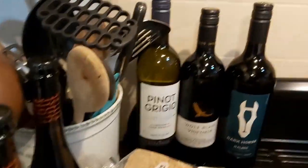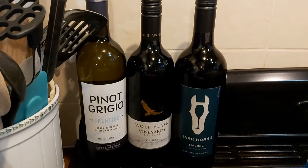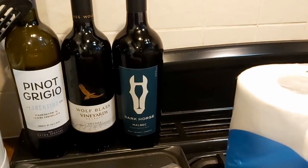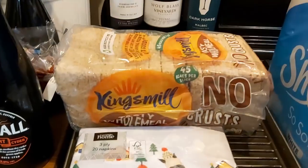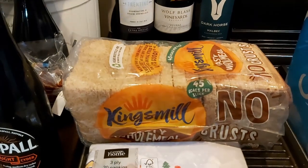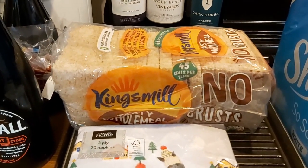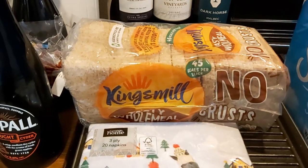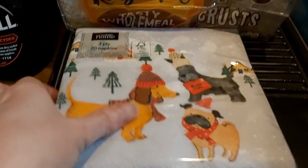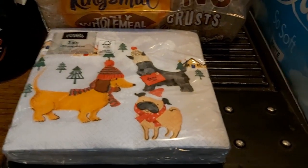Some more wine: some Pinot Grigio, Wolf Blass Shiraz, which is really nice, and Dark Horse Malbec. Then the no-crust bread. They also hadn't got the gluten-free bread I ordered and didn't send anything as a substitute — which is ridiculous, there must have been an alternative. Luckily I've still got some stashed in the freezer and some bread mixes as well. Then I spotted these Christmas napkins — they're going into the Christmas cupboard, which is fast becoming a Christmas room.